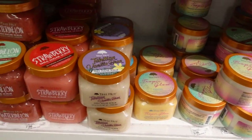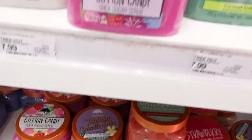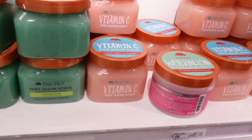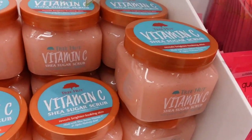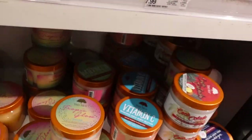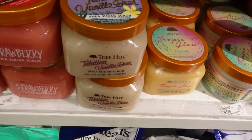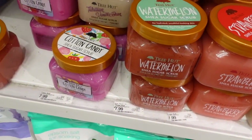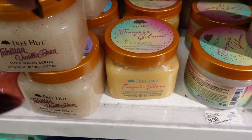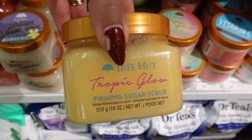I was excited to pick up a new scrub, but Tree Hut is not coming out with any new scrubs. The only one I haven't tried is Vitamin C, and I don't want that one because it doesn't have a smell I like. They don't have anything new, but I haven't tried Tropic Glow, so I guess I'll get this one — it's a Firming Sugar Scrub.